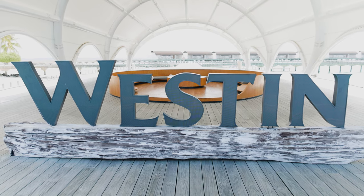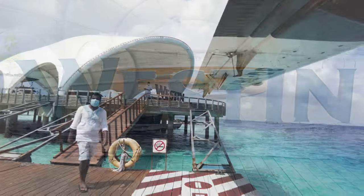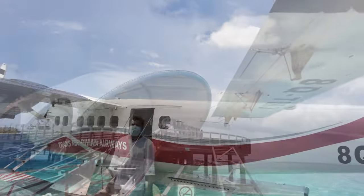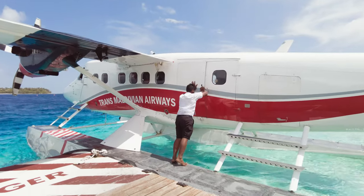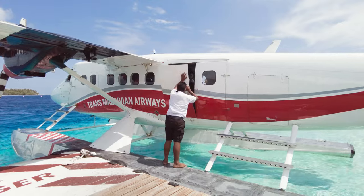The Marriandu Resort is managed by Westin, which is part of the Marriott Group. It's a 30-minute flight from Malé, the national capital of the Maldives, out to Baa Atoll. The flights themselves are a lot of fun in these twin-engine seaplanes. You can see my other video on these — the link is at the top.